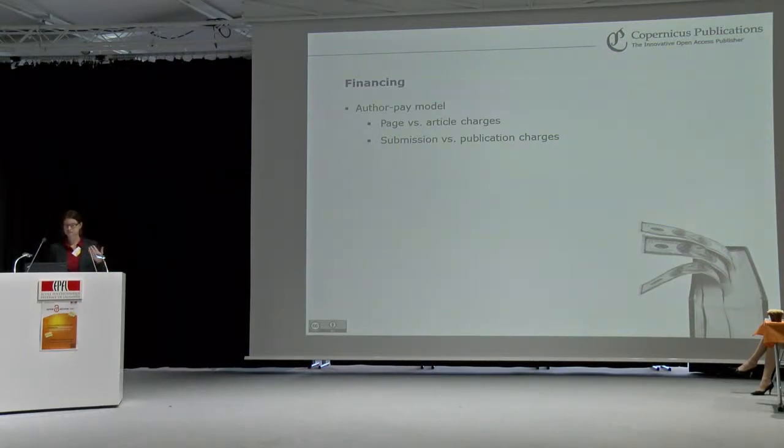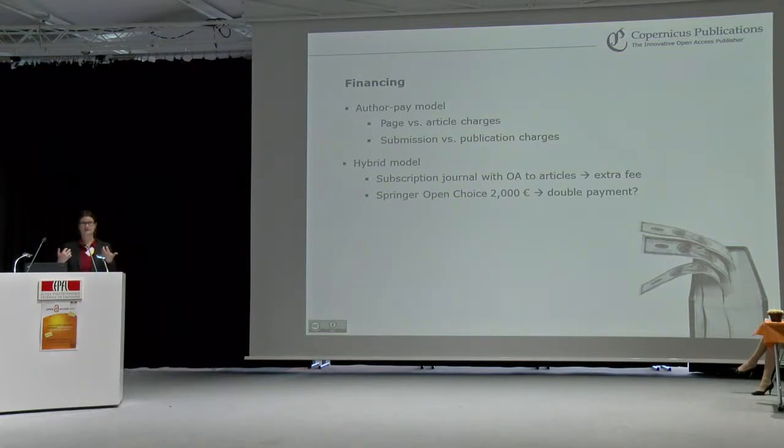We also have the way of agreements from research institutions and publishers, often called memberships or institutional agreements, like for Copernicus, where payments of authors from these institutions are directly settled between the institution and the publisher. Then there is the hybrid model, which is basically an open access option in subscription journals, but it always raises the question of double dipping.